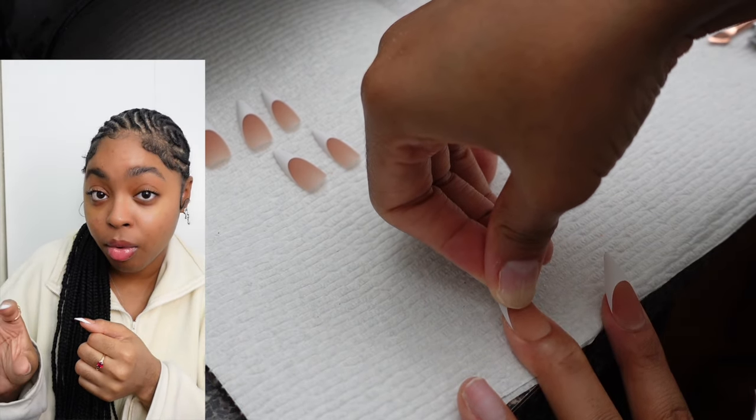The nails are on and filed — now it's time to clean them off. This is so important before you apply any top coat or builder gel. You want your nails looking like your desired finished product — no specs, no file residue, nothing. Because once you put that top coat on and cure it, you're locking whatever is sitting on your nails in. So use some more alcohol to make sure they are prepped and ready.